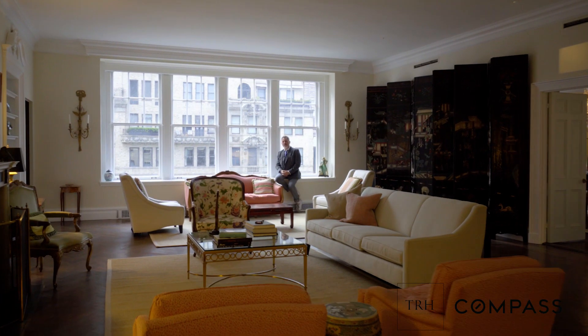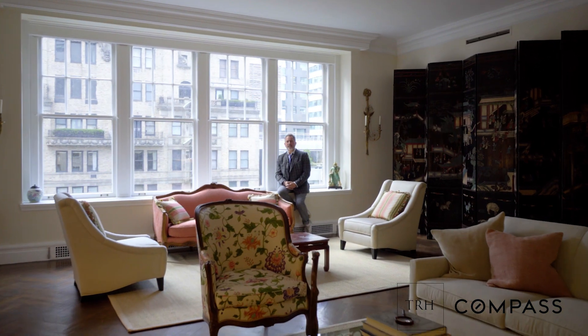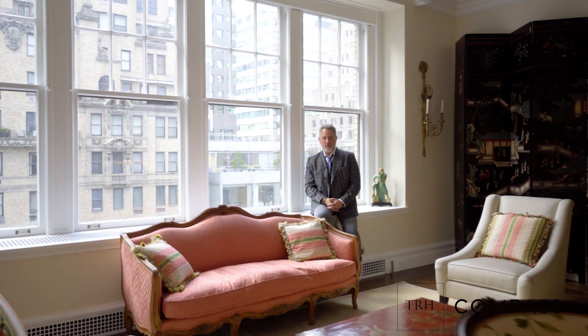Good afternoon everyone. Hope you're having a spectacular day. I'm Lee Stahl, the CEO and lead designer and project manager at my firm, The Renovated Home.